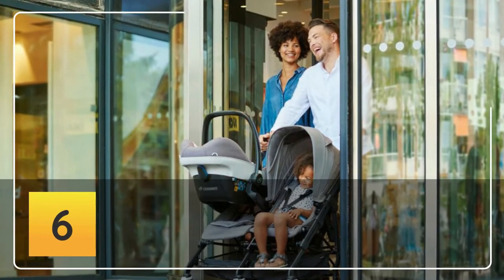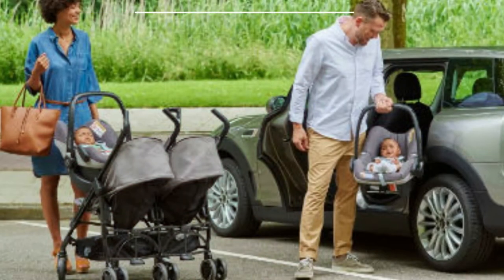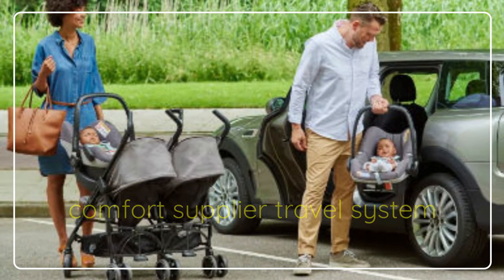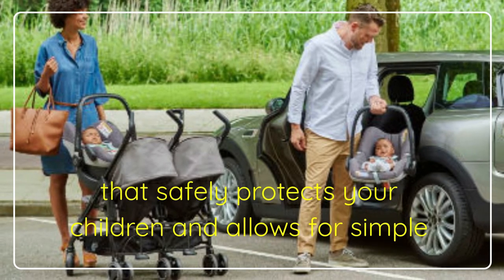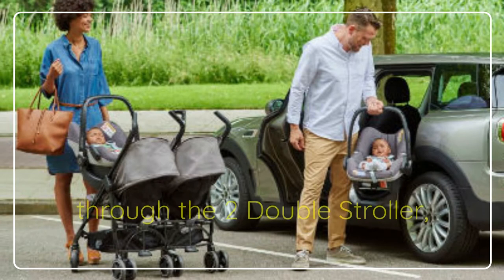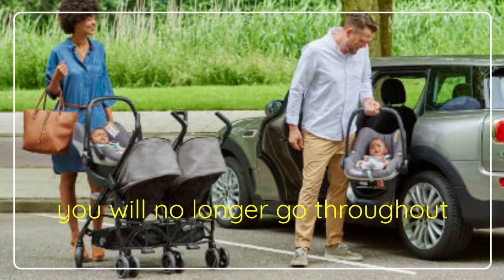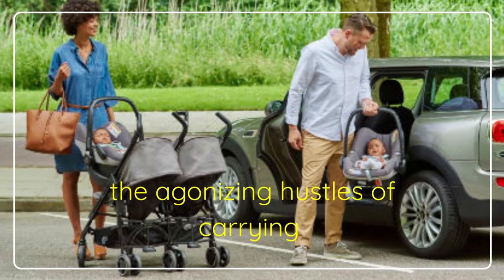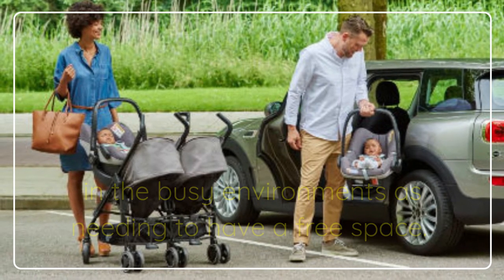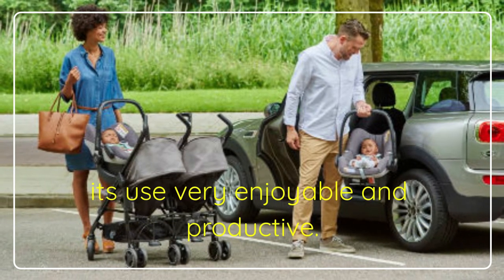Number Six: Maxi Cozy Dana Double Car Seat Stroller. Maxi Cozy for two double strollers is an ultimate comfort supplier travel system that safely protects your children and allows for simple maneuvering in your normal day endeavors. Through the two double stroller, you will no longer go through the agonizing hustles of carrying your twin babies in busy environments needing a free space. The product comes with high-class features that make its use very enjoyable and productive.